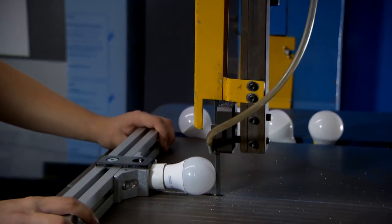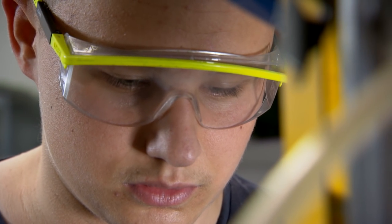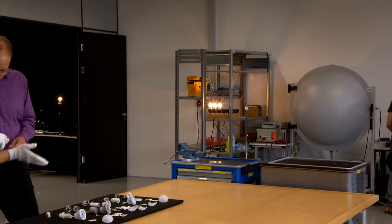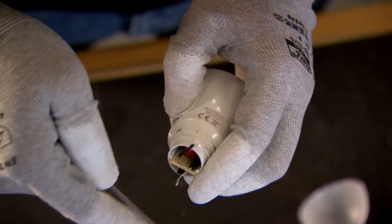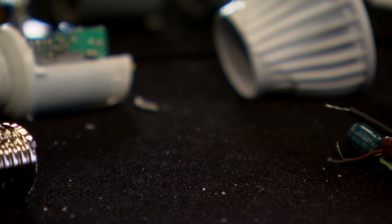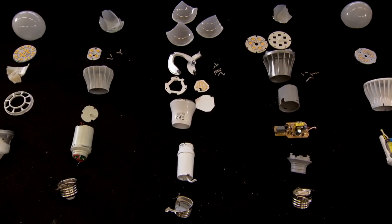LED lighting is serious business at the Seidel company in Marburg. A bandsaw takes apart a commercially available LED retrofit with an E27 screw base. LEDs often come in standard bulb sizes, so they're compatible with conventional lighting, but the similarities stop there. Inside the LED bulbs are the semiconductors, a number of electronic components, and a variety of heat dissipation elements, often glued together. Technicians in Marburg have analyzed a wide variety of LED lamps, finding a mixture of materials with no optimal design and an overall system that does not lend itself to recycling.